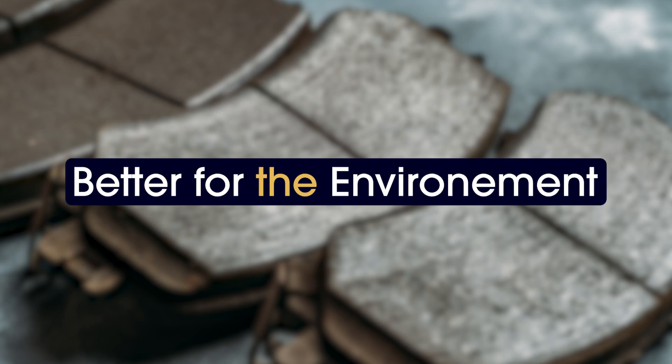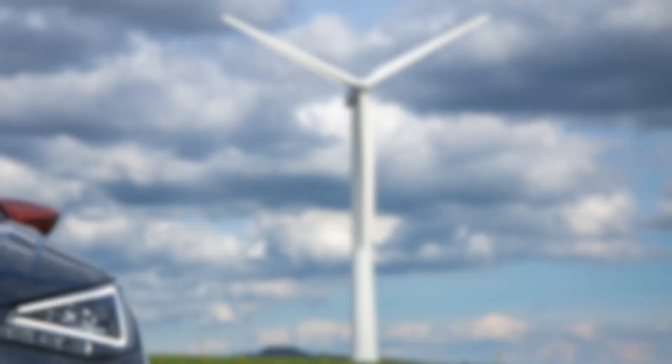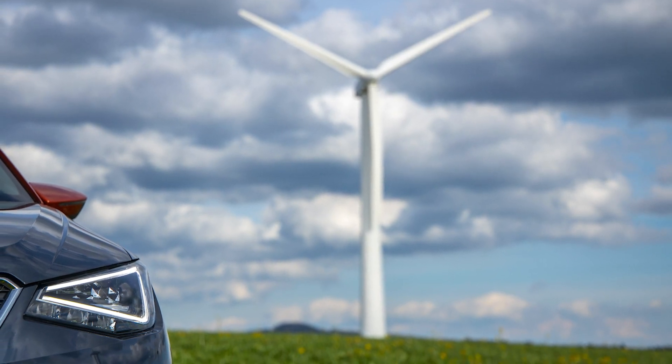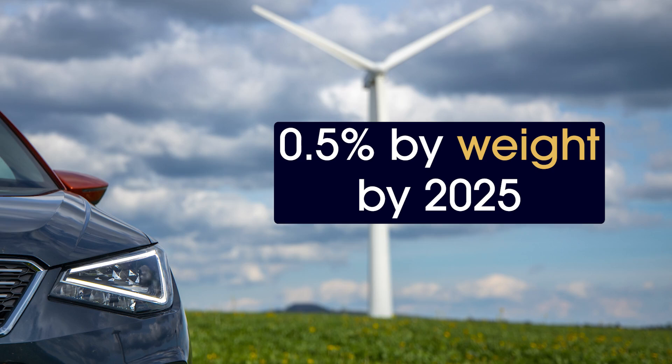Better for the environment. Sustainability is becoming more than just a buzzword in the automotive world. Advix is committed to producing friction products that comply with the EPA's requirements for a reduction of copper content in brake pads to 0.5% by weight by 2025.